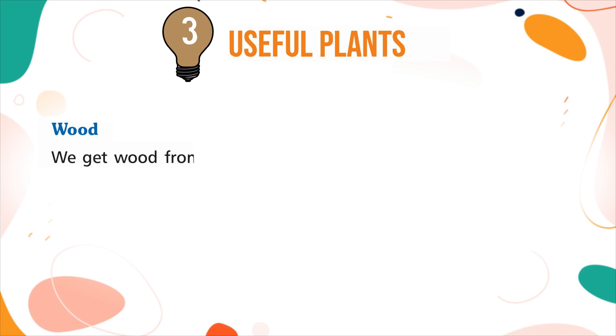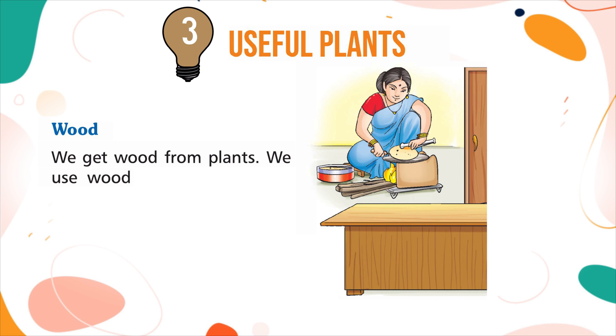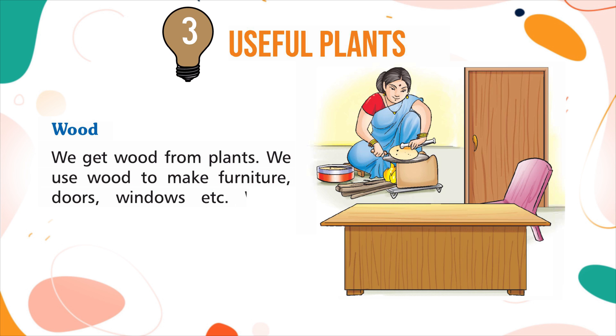Wood: we get wood from plants. We use wood to make furniture, doors, windows, etc. Wood from some trees is also used as fuel.